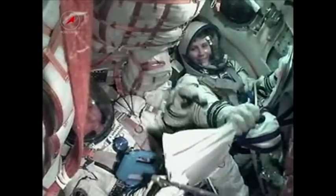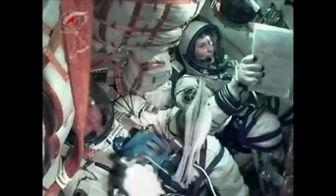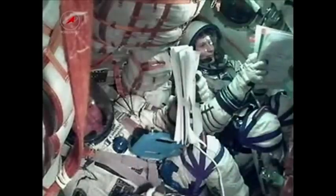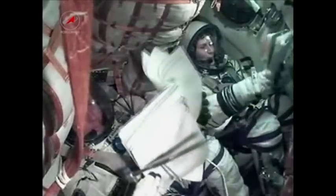530 seconds. We have confirmation of third stage engine shutdown. A snowman is now floating inside the Soyuz TMA-15M spacecraft, signifying the crew is now in zero gravity. 143 miles by 118 mile elliptical orbit confirmed.